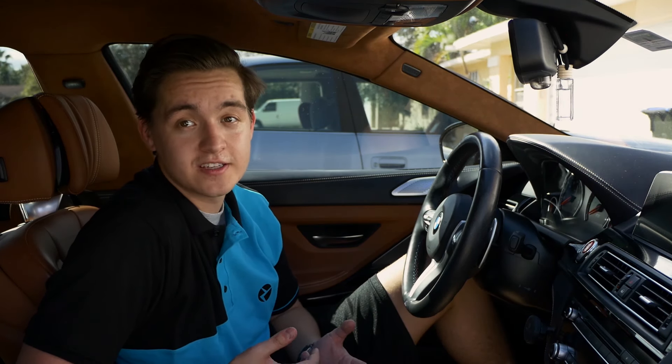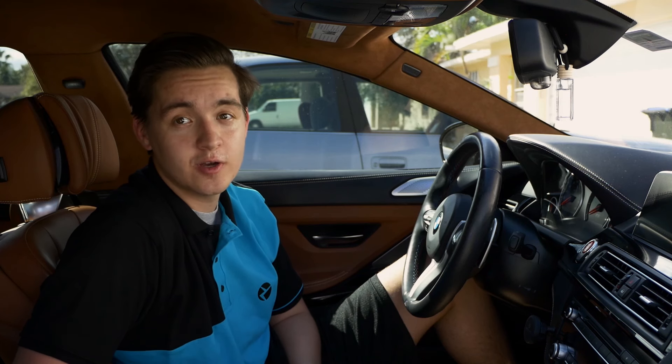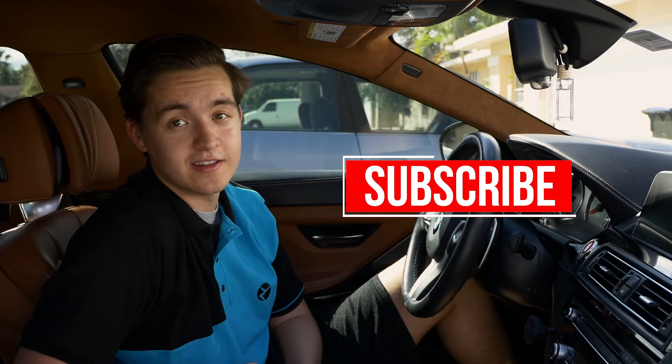Thanks for watching. I hope I was able to help you understand the differences between these iDrive systems for your BMW. If you have any questions about the upgrade, feel free to comment below and we'll help you out, or you can go to the Beamer Tech website and they'll be able to figure out exactly what you need for your upgrade. Hit subscribe if you like the video and stay tuned for more Beamer Tech content in the future.